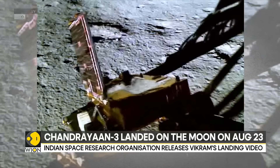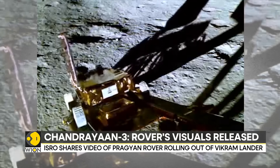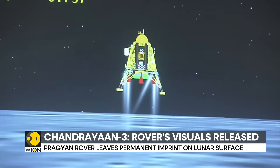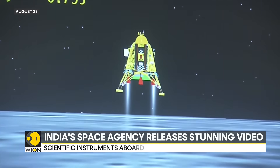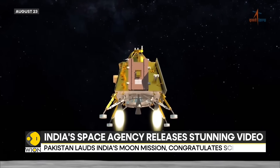Meanwhile, India's space mission continues to receive accolades for its achievements. Pakistan's Ministry of Foreign Affairs has reacted to the latest developments and said that India's moon landing is a big achievement, and congratulated Indian scientists for the milestone.